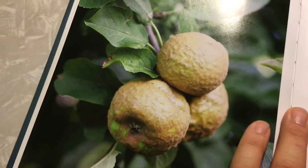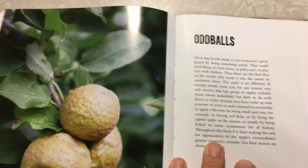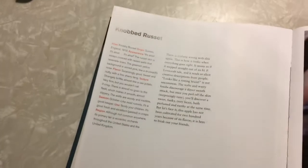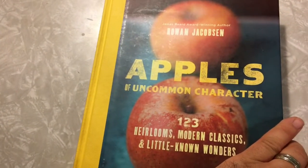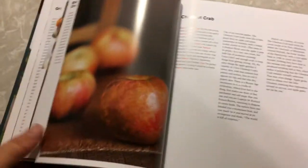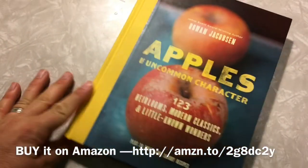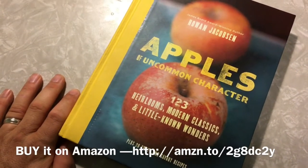Before I go, I wanted to show you as promised a picture of the Knobbed Russet apple — I won't get mine for three to five years, but here's what it looks like. It's in the 'Oddballs' chapter with a beautiful write-up and more pictures. This is from Rowan Jacobson's book 'Apples of Uncommon Character,' which is really excellent — basically apple pornography for people interested in growing apple trees. It shaped a lot of the apples I added to our orchard this year. Highly recommended — I'll have a link in the comments below.